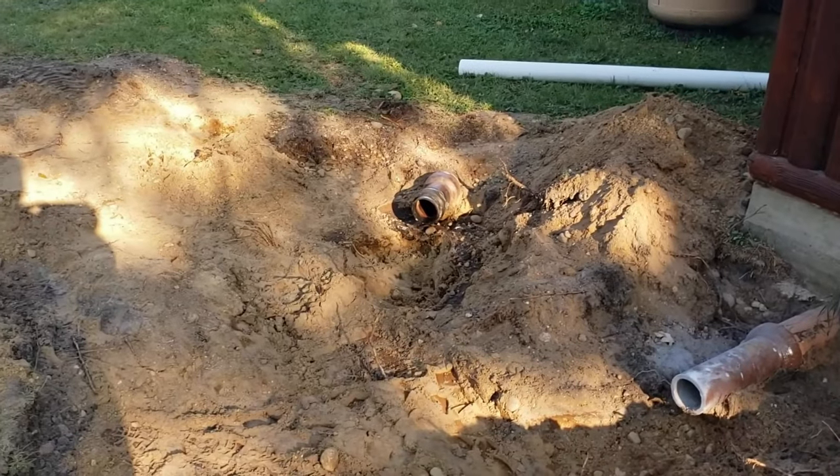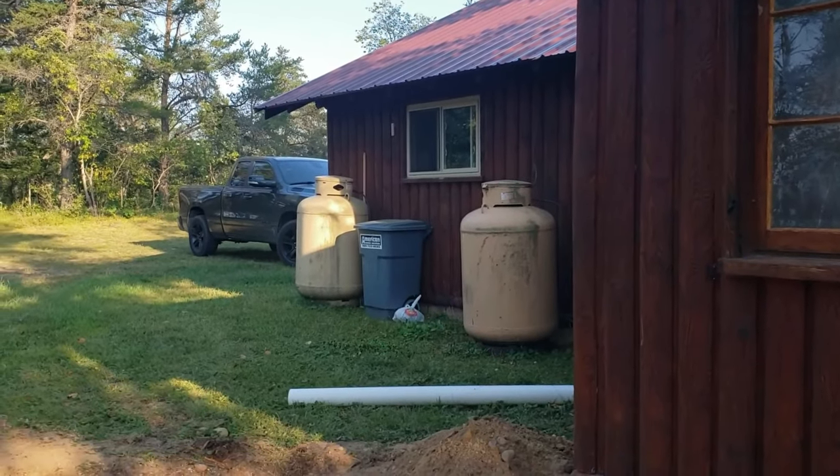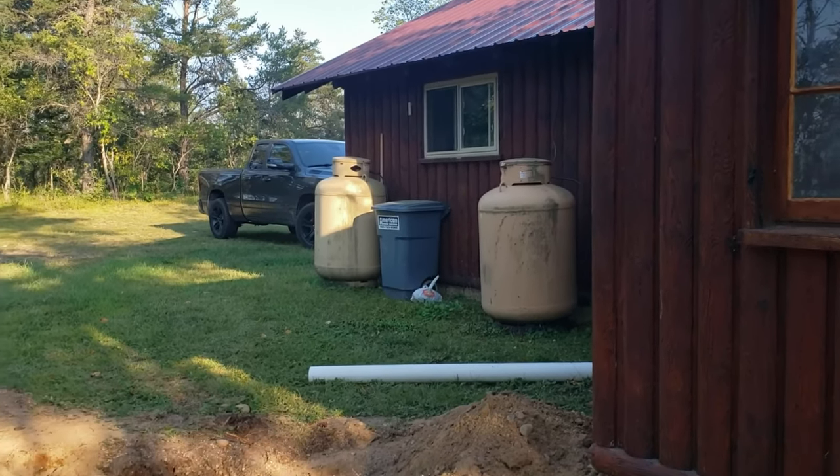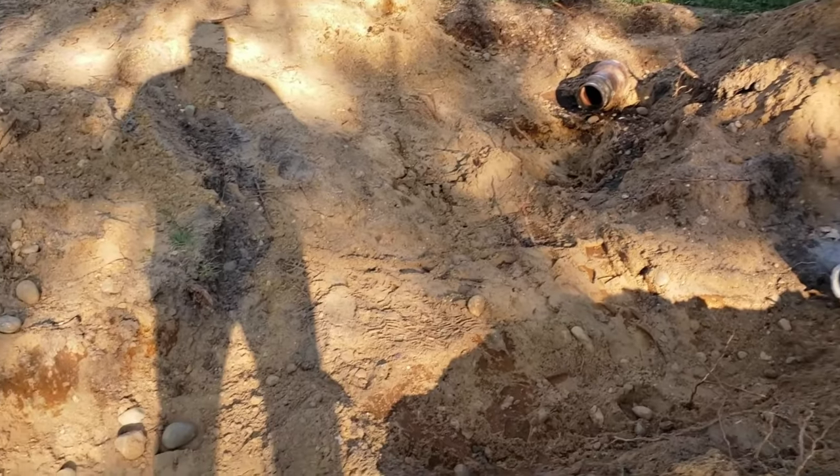There's your gray water coming out of the kitchen sink — you can see the kitchen window there. So that's your kitchen sink coming in, and it's going to come in and Y into the line there.